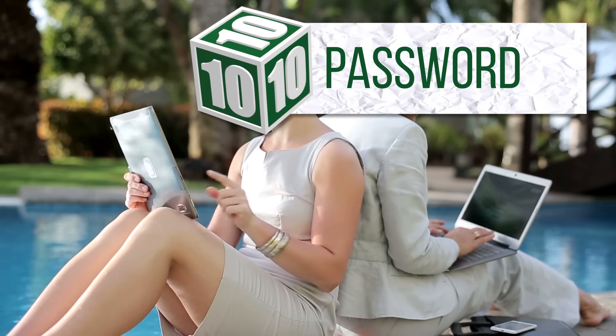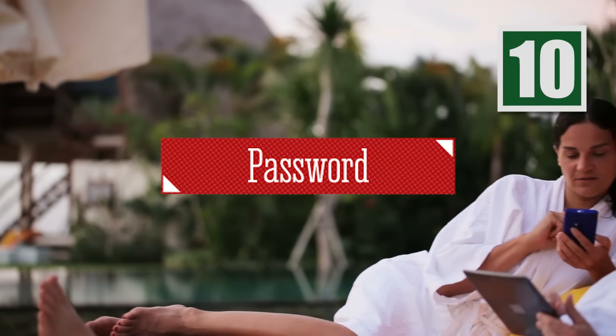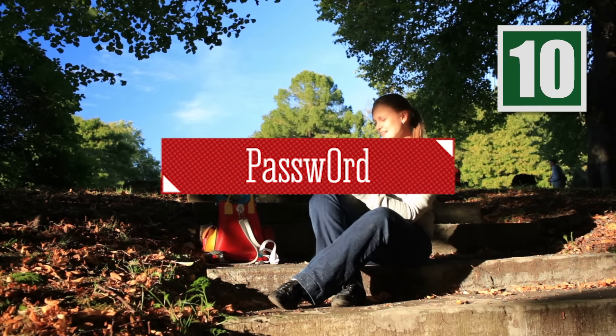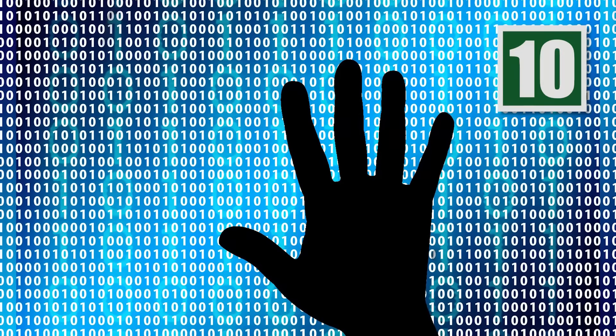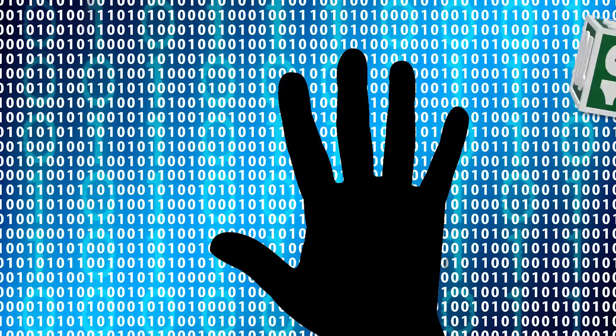Unbelievably, the word "password" is one of the most commonly used keys for locking up computers and other sensitive information. If you think being clever and trying "password" with a zero instead of an O makes this popular choice any safer, think again. While including numbers in your passcode is a great idea, changing the O in this key isn't quite enough to secure your personal information from would-be thieves.